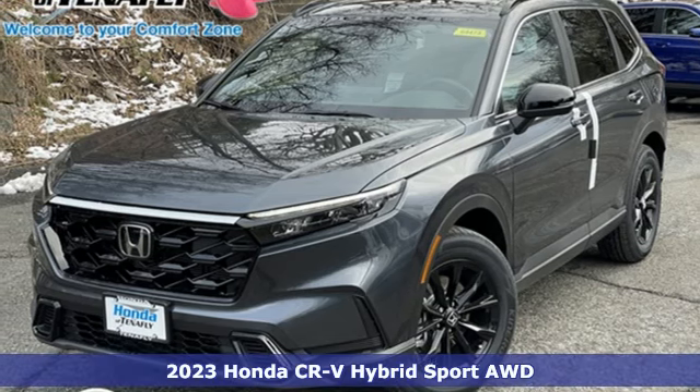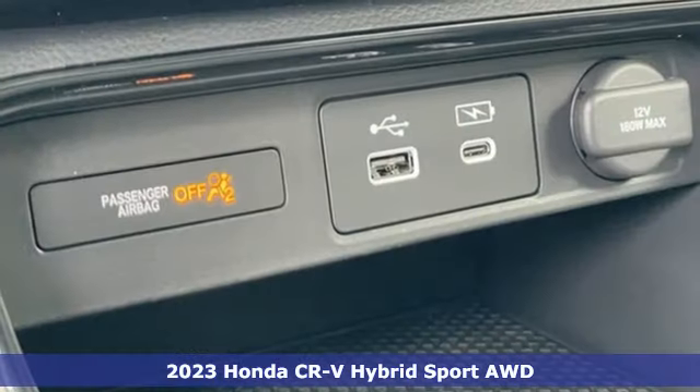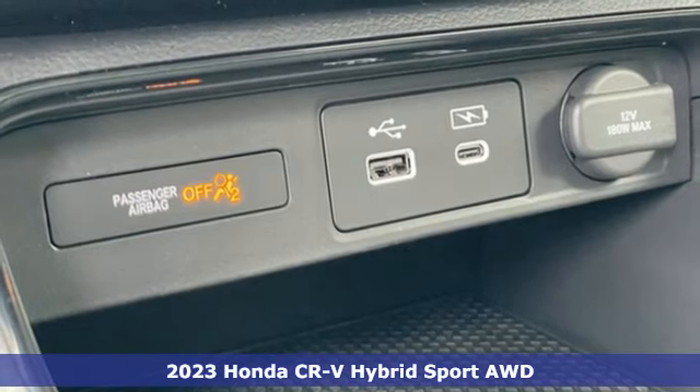It's a new 2023 Honda CR-V Hybrid. It's a Honda, so longevity comes standard.